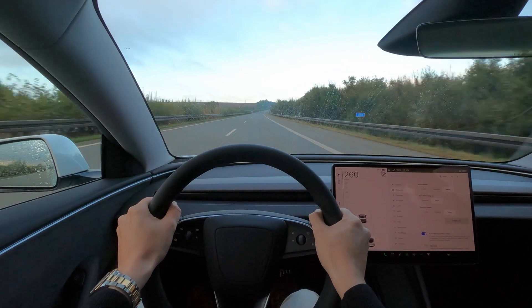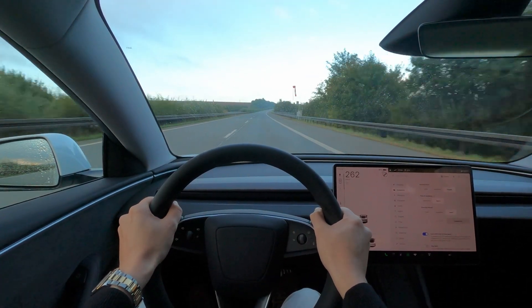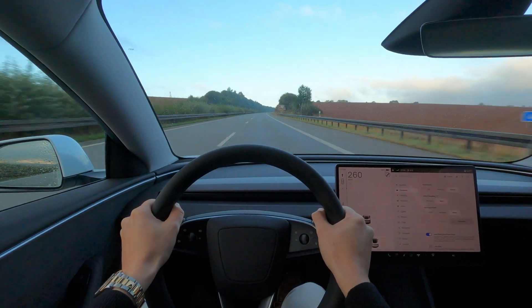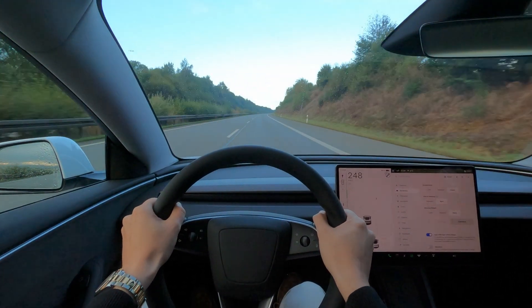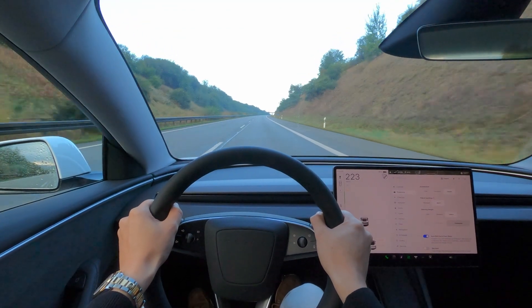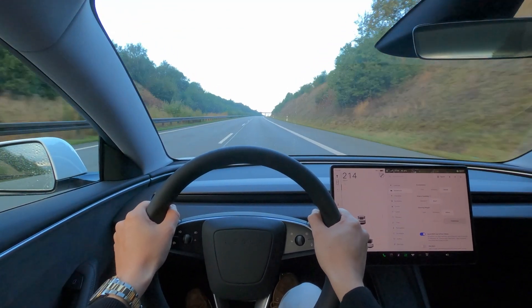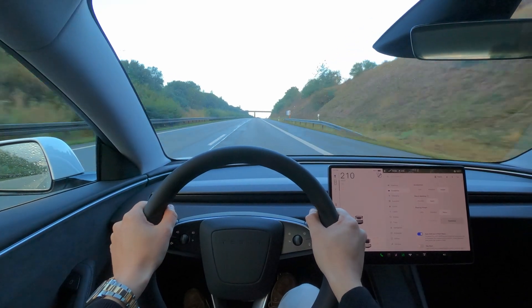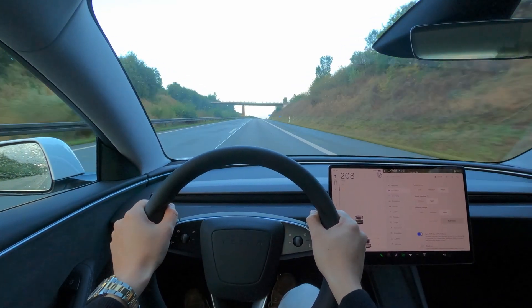In my last video I mentioned how the steering felt twitchy at high speed. A few of you suggested in the comments that I try switching the settings to heavy. I'm happy to report that it made a huge difference. Although the Tesla's dead zone still feels a bit different compared to most other performance cars, the heavy setting definitely reduced the twitchiness. It's a significant improvement, so thanks again for the great tip.